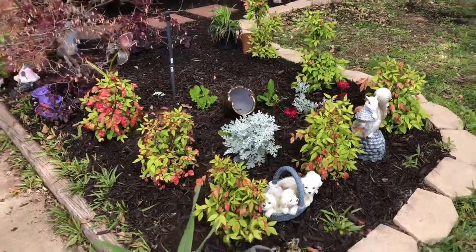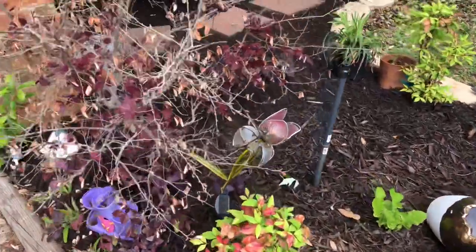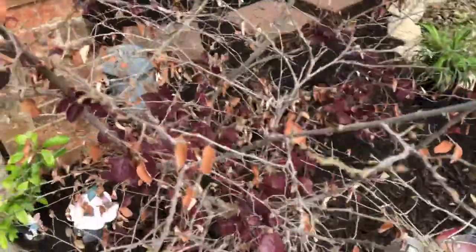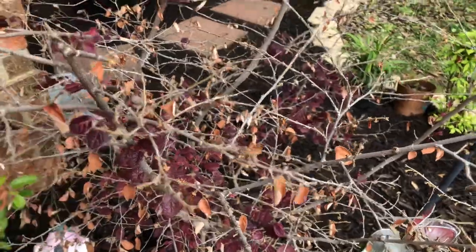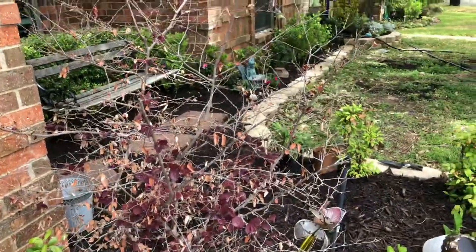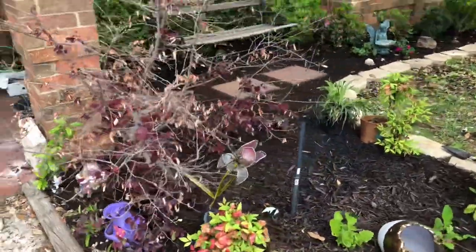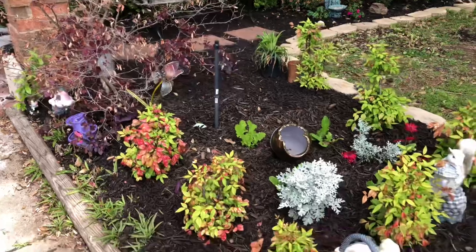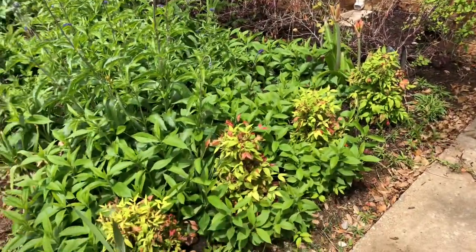I'm extremely happy that my petalum is starting to grow its leaves back, because I like this shrub - it kind of covers our bench from the road so cars don't easily see people sitting on the bench. We've got a working project - bathroom project - so we have materials outside right now.